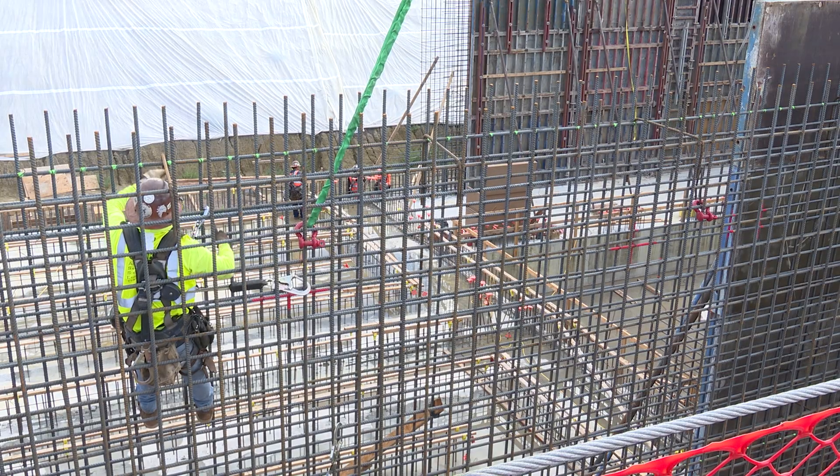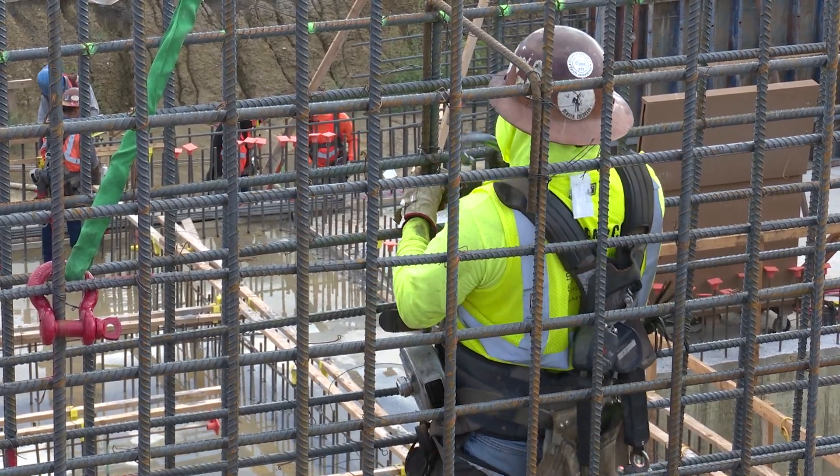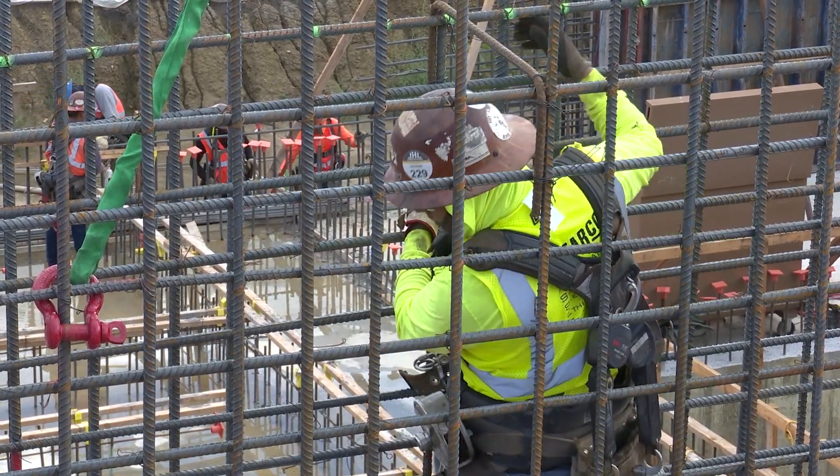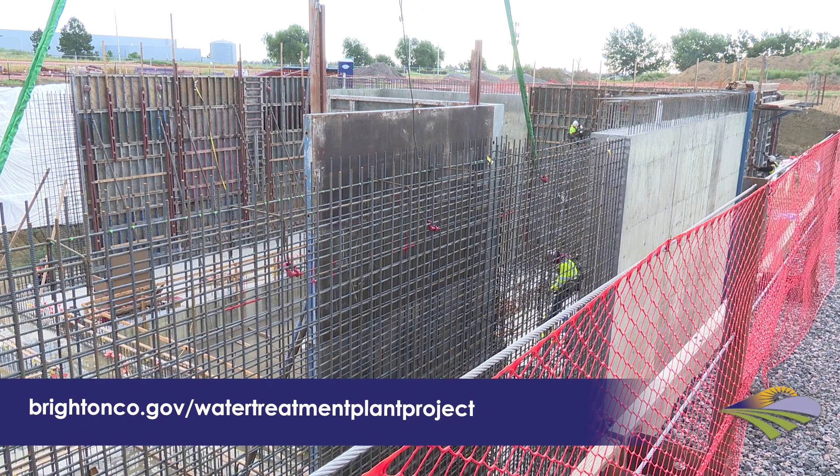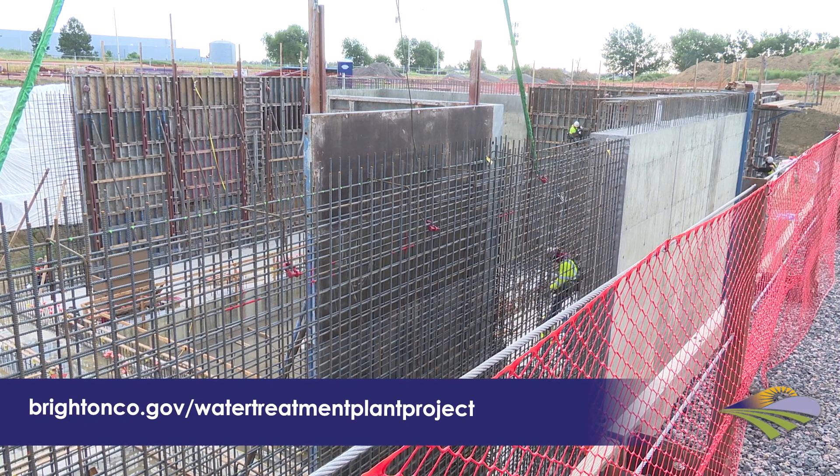Crews will soon begin work on area 20, which will be the main operations center for the new water treatment and softening plant. For more information, visit brightonco.gov/water-treatment-plant-project.